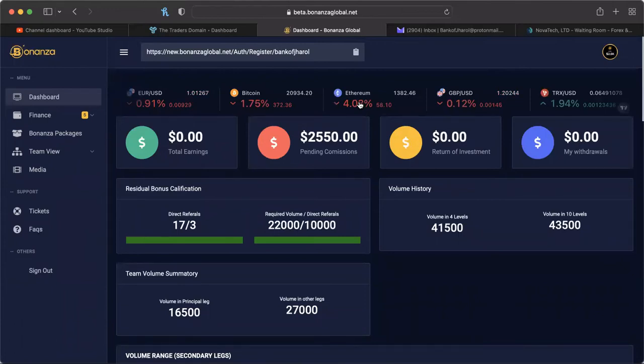We talked about the withdrawal address and how to get that in for your TRC20 — make sure you're using USDT TRC20. For those of you that ask, I always use Exodus; that's one of my favorite wallets to use. And we talked about the new referral link to use to sign people up.